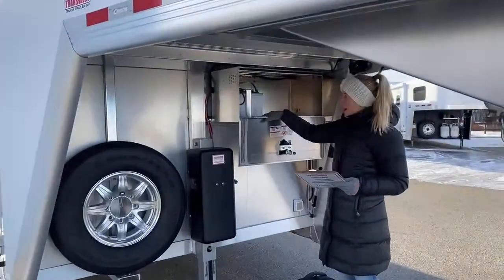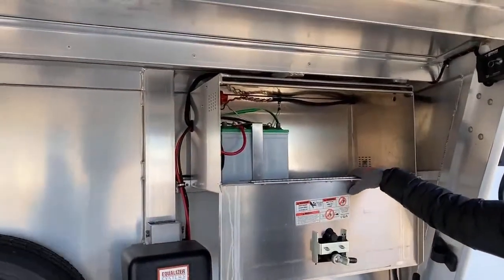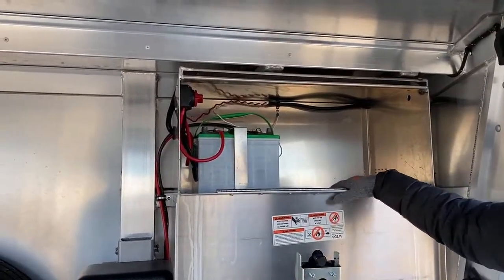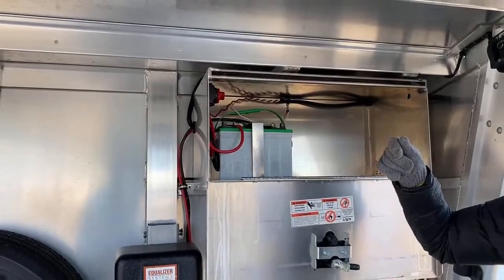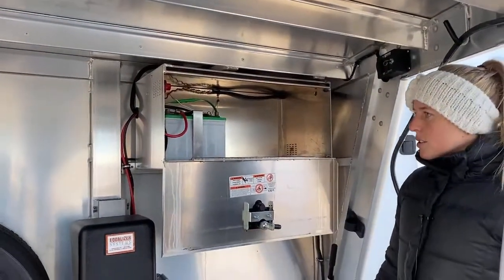We've got an onboard battery on this trailer with a battery disconnect. So if you're using this trailer as a tack room as well as your show trailer, you can keep all your tack in it. If you're using it at night, you've got lights on board so you can see what you're doing.